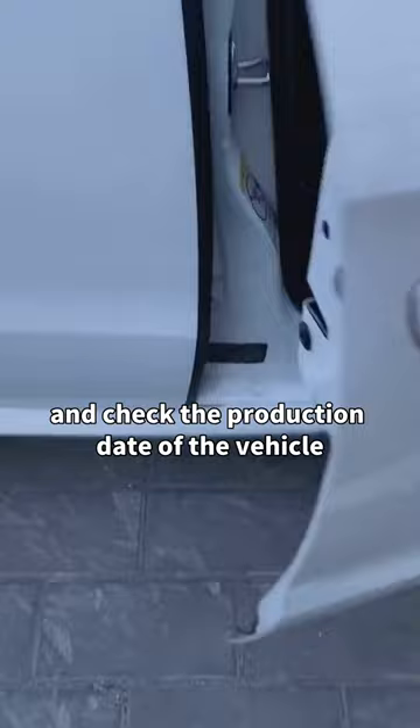First, open the passenger door and check the production date of the vehicle. Generally, it should not exceed half a year, otherwise it is a stock car.